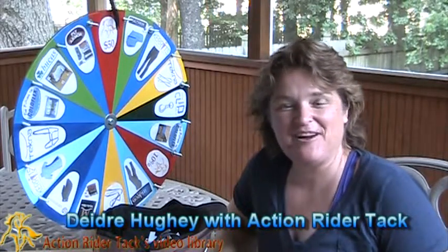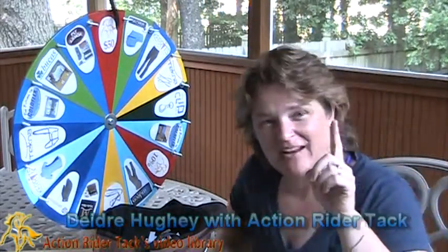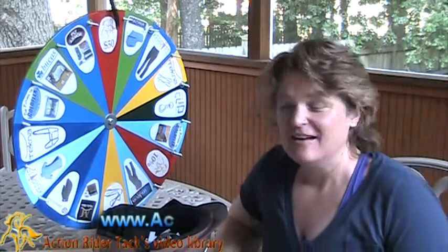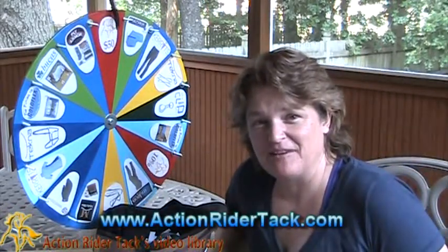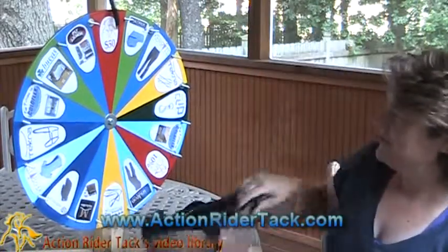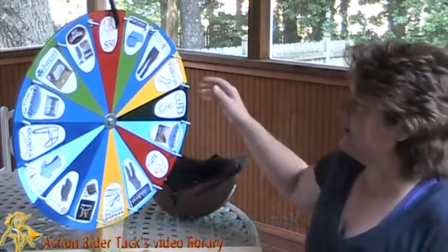Hey, Action Riders! This is Deidre Huey with Action Rider Tack here for Fan Friday, our chance to celebrate you and give back to you. We have a whole bunch of manufacturers that have also joined us on the wheel, giving back to you. So let's go ahead and talk about who some of these are.